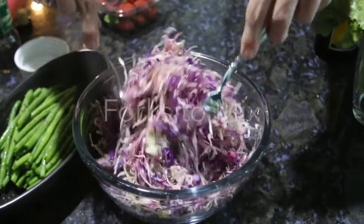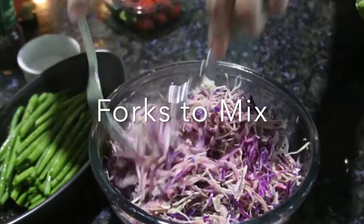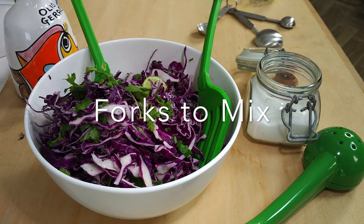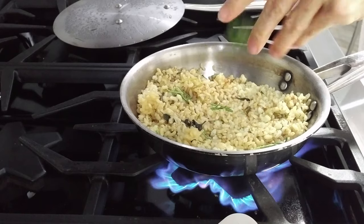Forks, by the way, are my best friends. They are the easiest to use, to mix, and even to mix within pans. Check this out — I use them every single day.